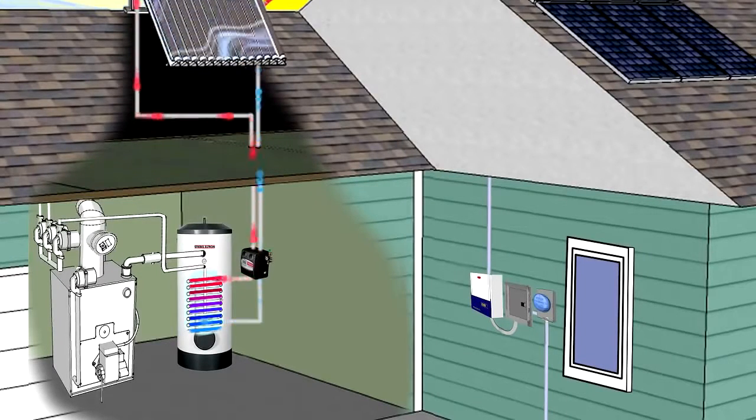The solar heated fluid is then pumped to a super insulated storage tank where it gives off its heat as it passes through a heat exchanger.